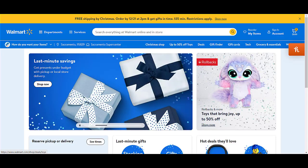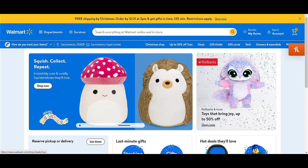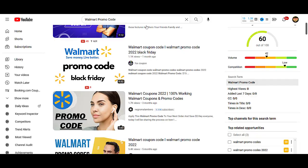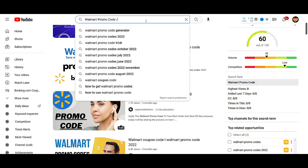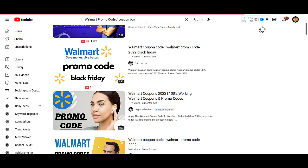You are going to save lots of money on walmart.com — just watch this video till the end. Here I am going to share a fresh coupon code for walmart.com which is working right now, where you will get amazing discounts. If you want more videos on Walmart promo codes, coupon codes, or discount codes, simply check out my previous videos, or search on Google or YouTube for 'Walmart promo code coupon box' to find my videos on this topic.